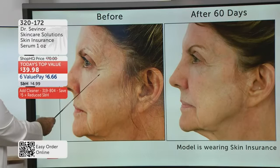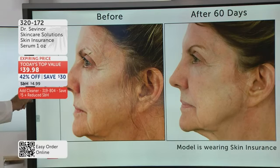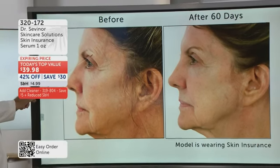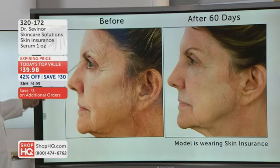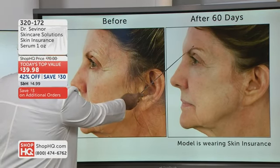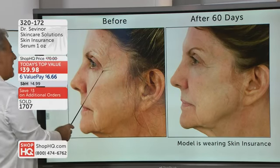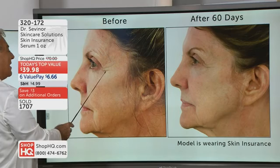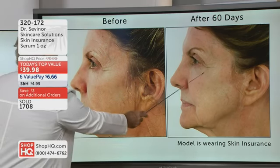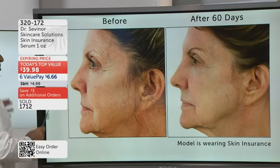Let's take a look at the hanging skin. Look at these three deep crevices and this fourth crevice here. Look at the improvement — just 60 days later, using it a.m. and p.m., three or four drops. Hanging lateral crow's feet skin — look at how much firmer. But what's remarkable about Skin Insurance is how you get a glow. Everybody's talking about glow now. Look at the retexturizing, the reduction in lines and wrinkles and deep crevices.